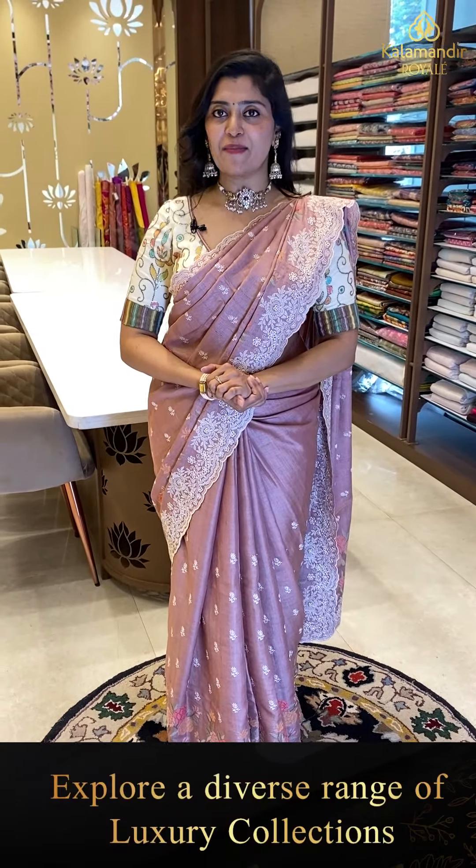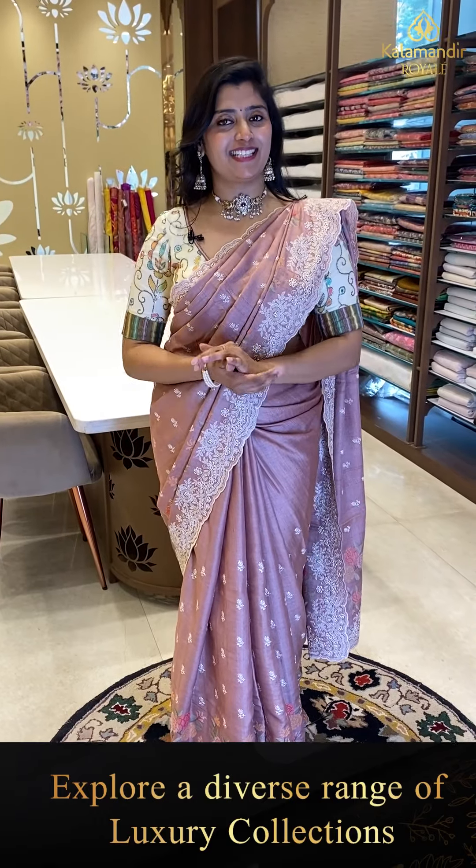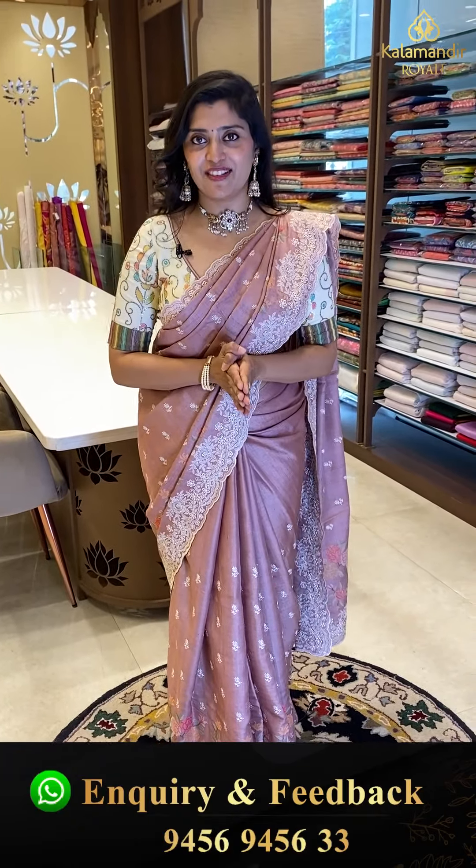Hello, gorgeous pretty ladies. Welcome back to the beautiful show of Kalamandir Royal. Hello, I am Chana Vaughan. And this is the festive season, because I have made some pretty beautiful sarees. These are nothing but Tussar Fancy sarees.